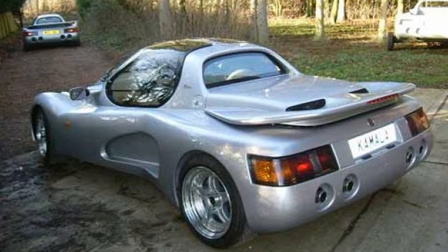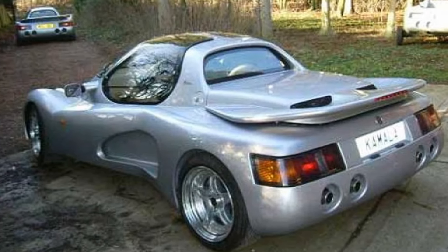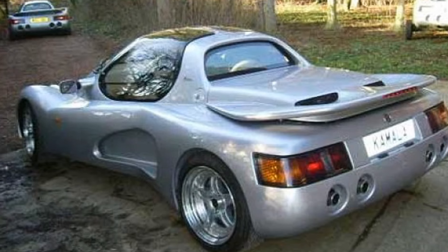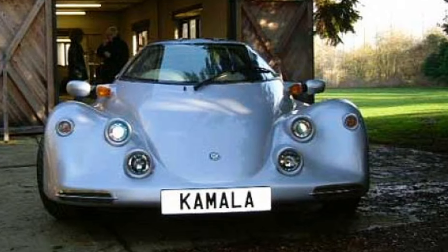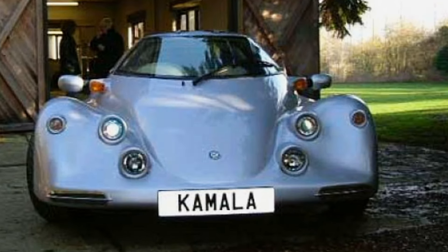Although not a lot of information exists on these cars, it's rumored that only one or two Futuro kits were ever made. And I think we should all be grateful this kit car is so rare, since I'd hate to come across one in real life. My eyes have bled enough for today.